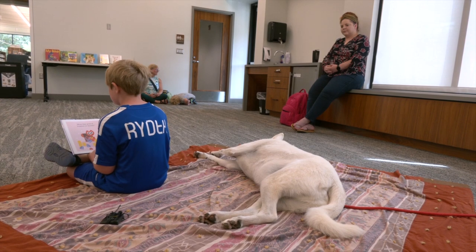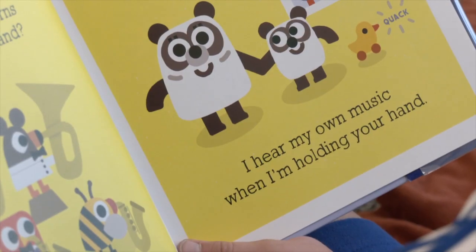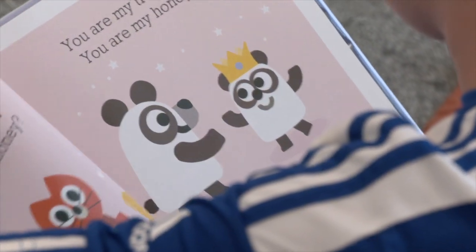McGivern and Bucky started working with the library last fall, and over the months they have gotten to know some of their regular readers. We have some repeats, so Bucky starts to recognize some kids now, and that's kind of fun. We have siblings that come and read to Bucky together, and sometimes the kids, if they're just having a bad day, they just talk to Bucky and tell him about their day — and that's kind of nice too.